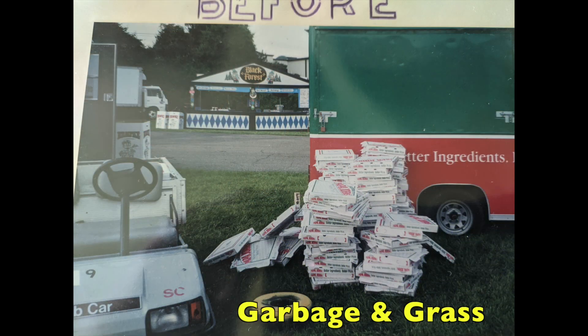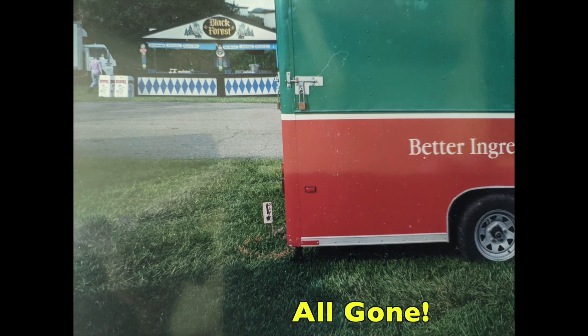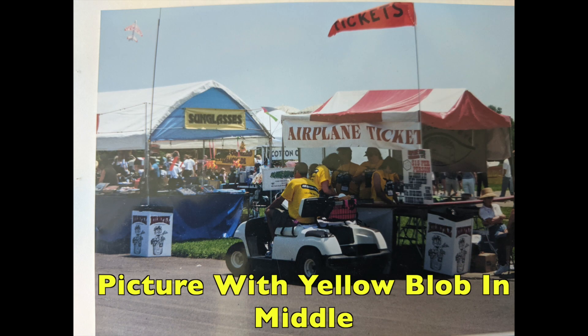My job was garbage and grass. We would get the place mowed and trimmed before the event, and then during the event we would ride around in the golf cart, pick up trash bags, take them to the dumpster, and put out new trash bags. That's all we did — garbage and grass. Not a very exciting job, but it was the one that nobody really wanted, so I took it every year.